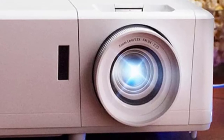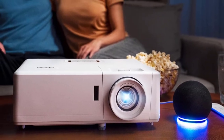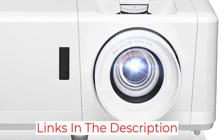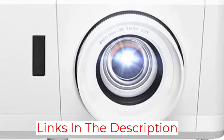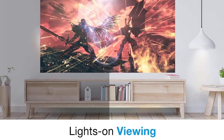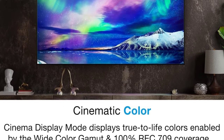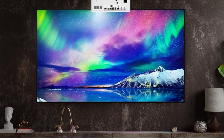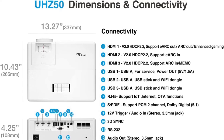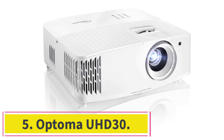While the UHZ50 isn't quite a short throw projector, it needs less space than most standard throw projectors, producing a 100-inch image from as little as 8 feet 9 inches away. It also has 10% vertical lens shift, 2D keystone correction, and 1.3x manual zoom, giving it a fast and easy overall installation. On the connectivity side, the option of wireless streaming combined with three HDMI inputs gives users lots of options for how they get their content.